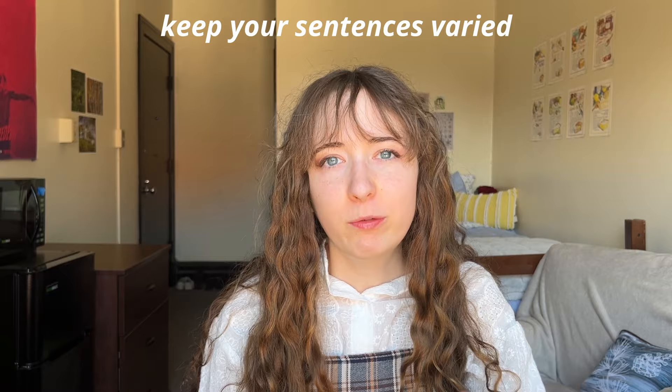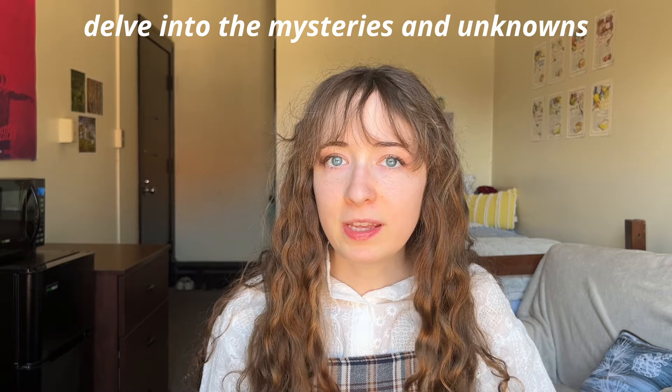Some general writing advice: shake up your sentence structure. Make sure you're not starting each sentence the same way. Vary how you use clauses and phrases — semicolons and hyphens, short sentences, long sentences. That's going to make your writing look extremely professional if you have a good flow and structure. And prod at the unknown. I've found that one of the best ways to elevate an essay is to really dive into the things you don't know, even just nodding at different paths you could take to further deepen the topic.